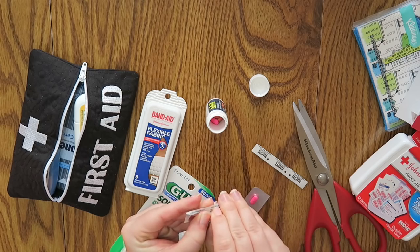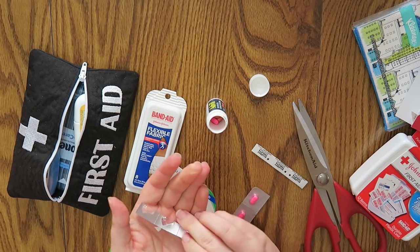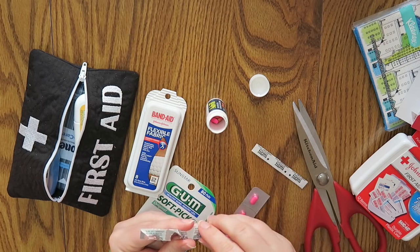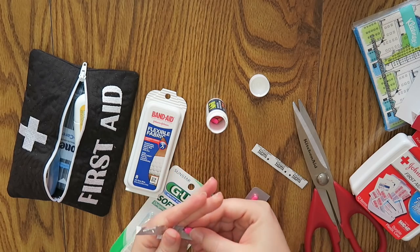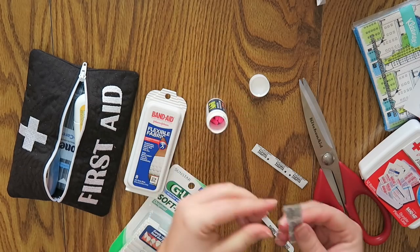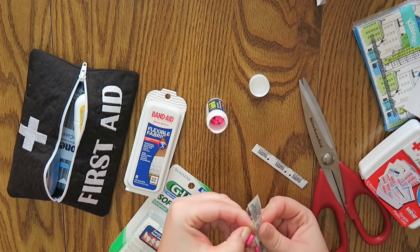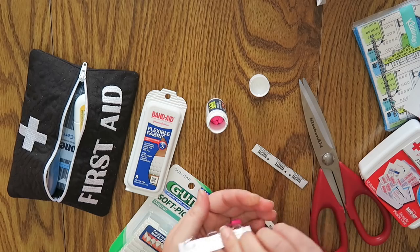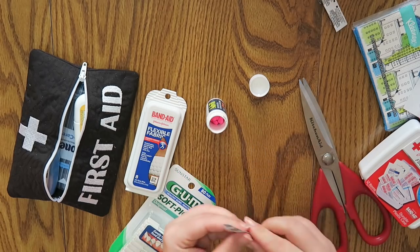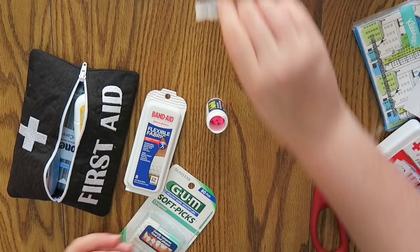I actually give my dog allergy tabs every day, twice a day, because he's got really itchy skin — it's a recommendation from his veterinarian. I've always found that allergy tablets are a good thing to have on hand. Advil is too, but every once in a while you need an antihistamine, especially if somebody gets a bee sting or something crazy like that happens.